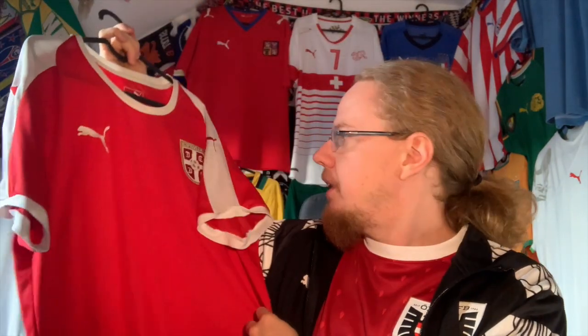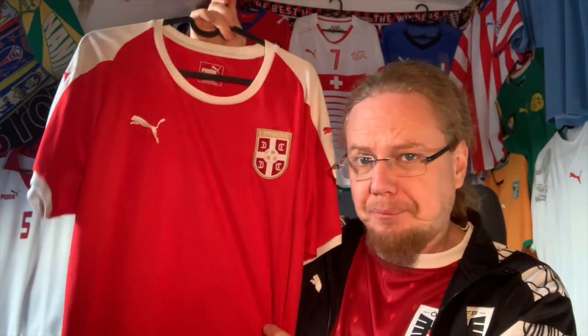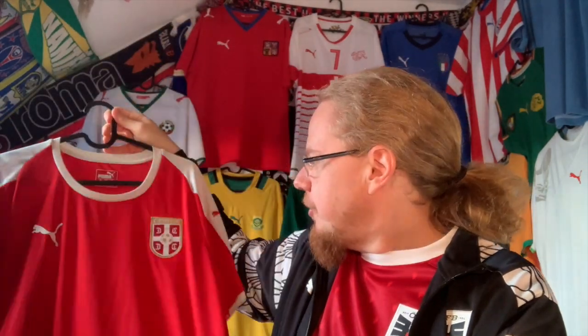The first Serbia jersey — pulling it out from the rack — is the one I bought last year shortly after they qualified. It's the one they used at the last World Cup. This one is a little bit small, but so be it.